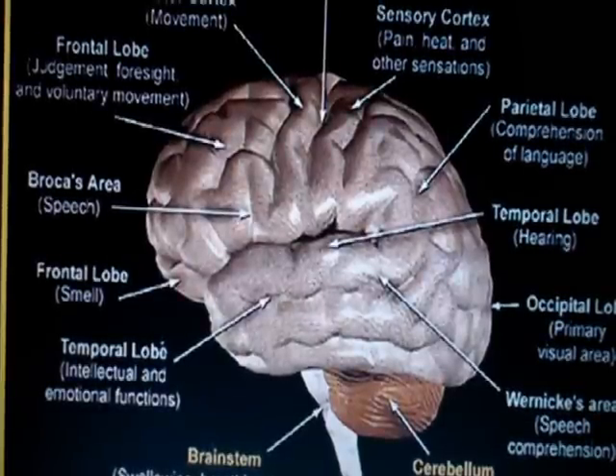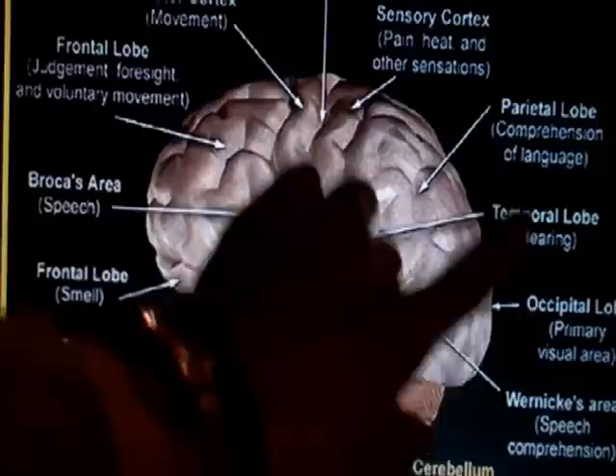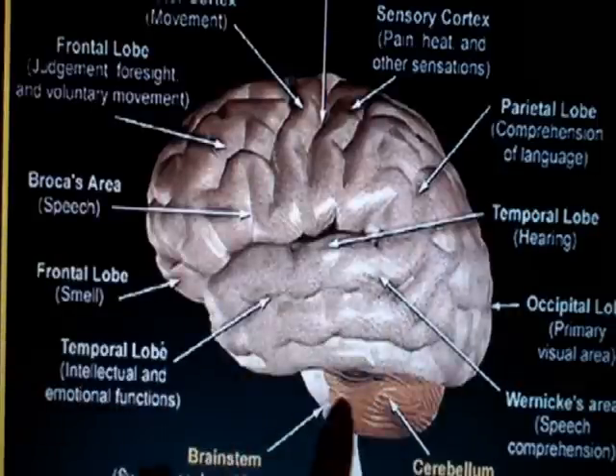Using these functional and structural studies, combined with studies of function loss following traumatic brain injury or injuries to the brain resulting from infection or surgery, it's possible to allocate various parts of the brain to certain functions. Here what you see is a human brain with the cortex, the cerebellum and the brain stem.